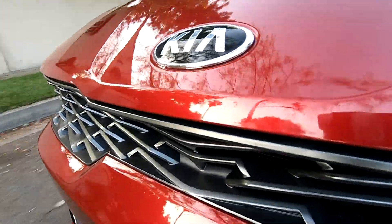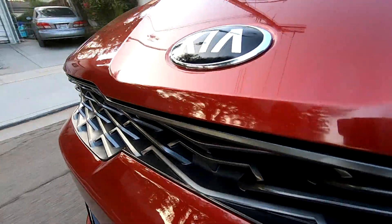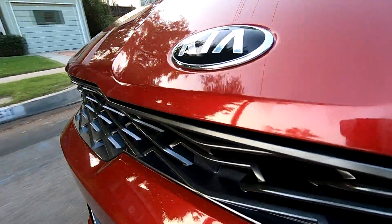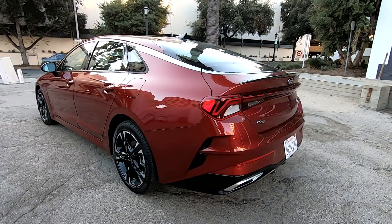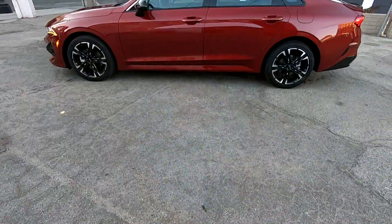Much like you can get a V6 in a Toyota Camry or a larger 2.0 liter turbocharged four-cylinder in the Accord Sport, you can also opt for a larger engine in the K5 with the forthcoming K5 GT. At the time of shooting this, the GT model is not out yet, but it has a larger 2.5 liter turbocharged engine, bigger brakes, sportier suspension, and more. So if the K5 appeals to you but you need a little more sportiness, check out the K5 GT.